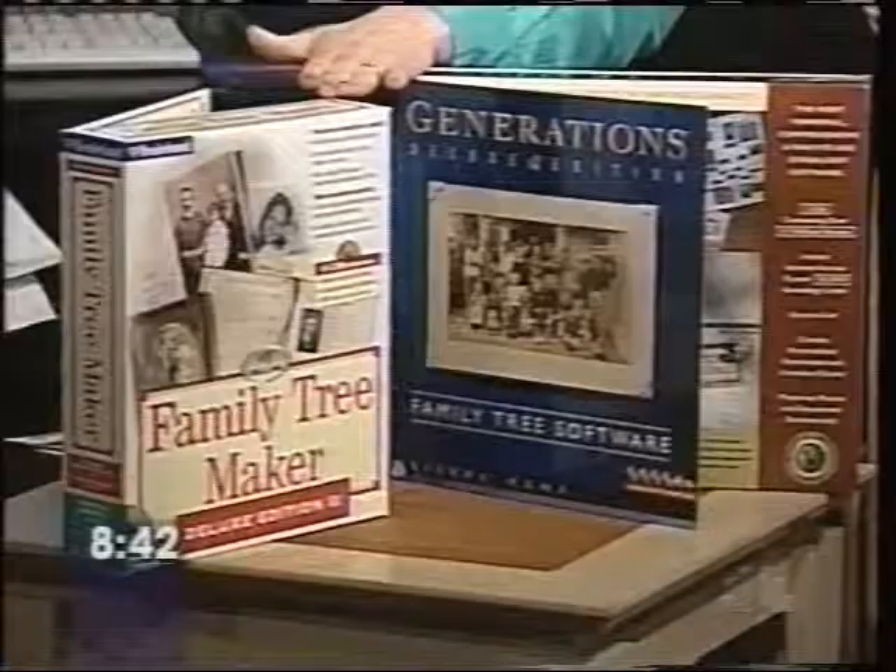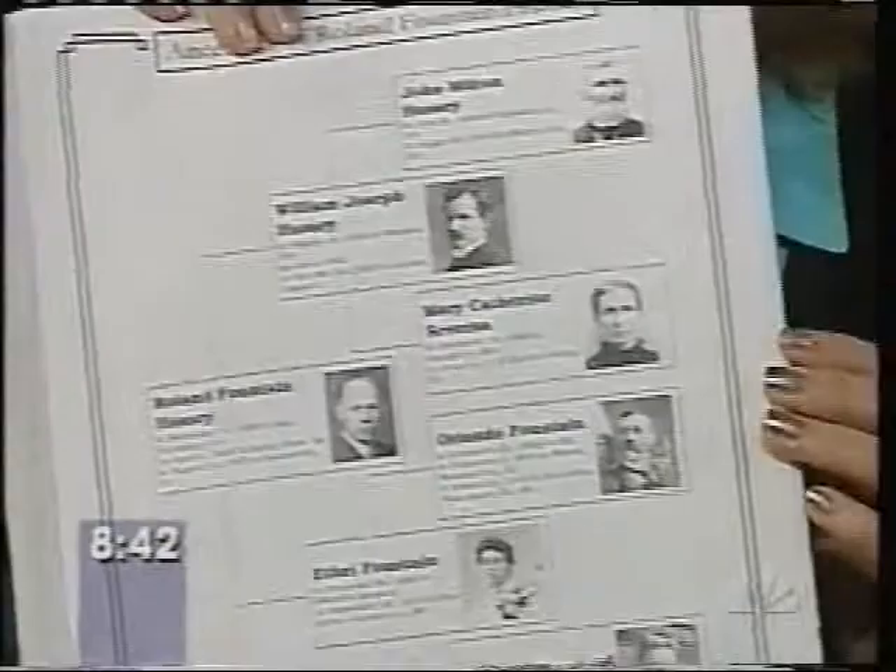What's great about those software programs is that you can create stuff like these wonderful booklets. They've scanned in some photographs, and so you can create a whole booklet and print out lots of pages of family history. This comes from the Family Tree Maker program. From Generations, we've got up behind me on the wall some pretty elaborate posters that people have done with their family trees and with photographs.